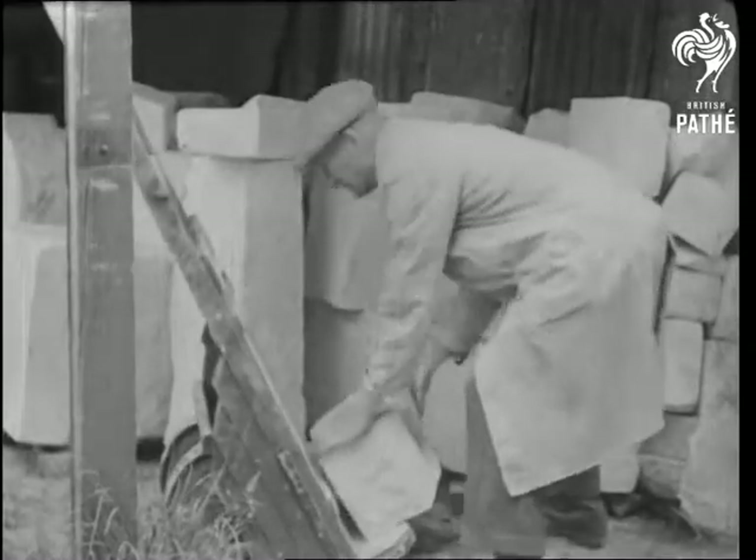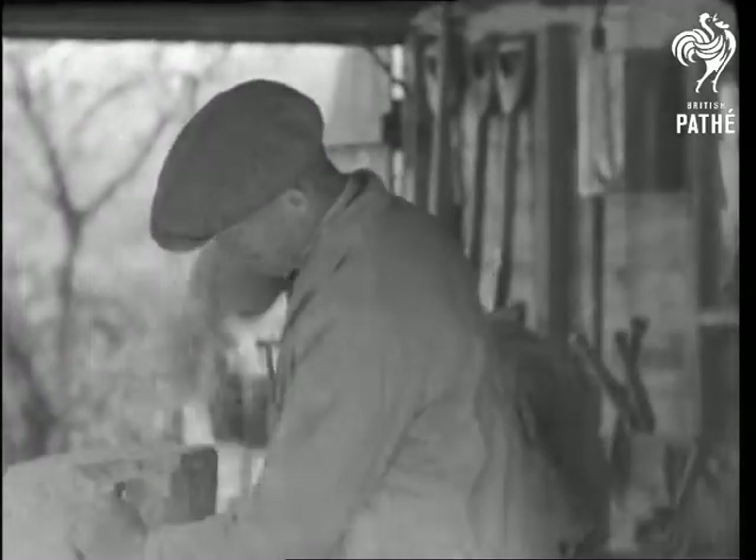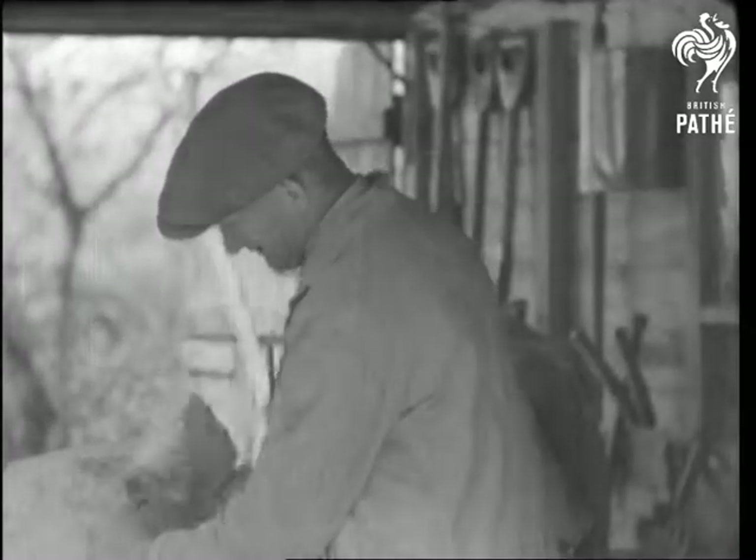Mr. Stanley Anscombe has been carving animals out of bath stone for five years. He's quite self-taught, does all the work himself, and designs his models from memory.